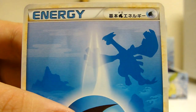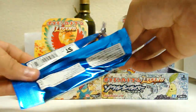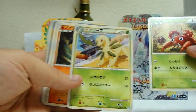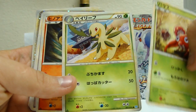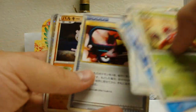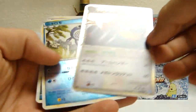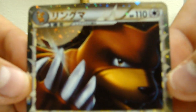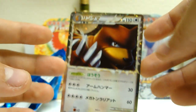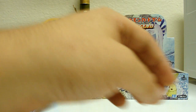There's a Water Energy with Lugia in the back. Looks like another great card back there. Bayleef. Cyndaquil. Teddy Ursa. Delibird. Oh nice — Ursaring.